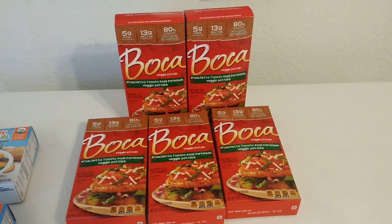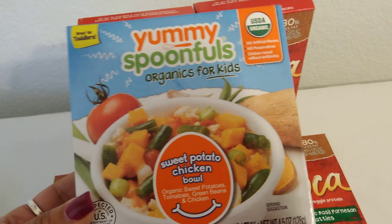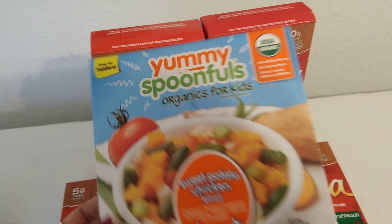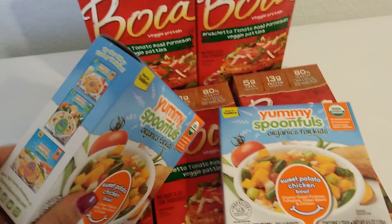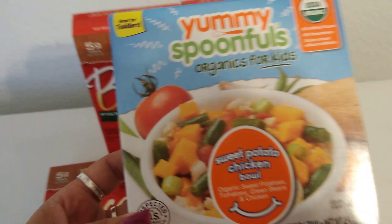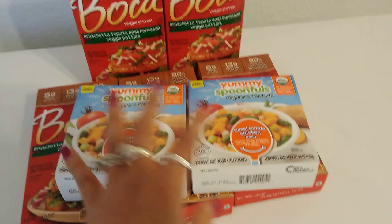Something else I picked up for myself are these Yummy Spoonfuls Organic for Kids sweet potato chicken bowl — great for toddlers, but it looks really nutritious and actually looks really good. Expiration date is August 31st, 2019. I only picked up two at 99 cents each. It's organic sweet potatoes, tomatoes, green beans, and chicken — only 90 calories. I'm going to give these a try and I'm super excited about the Boca burgers.